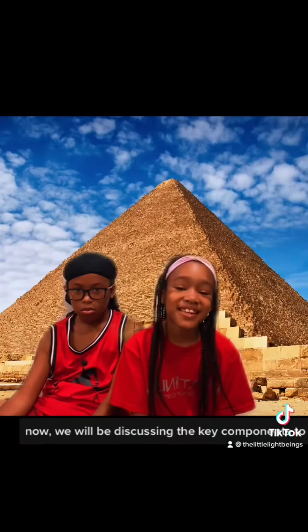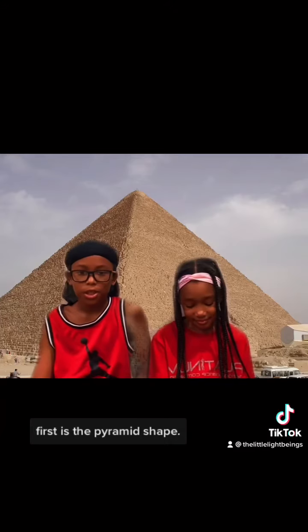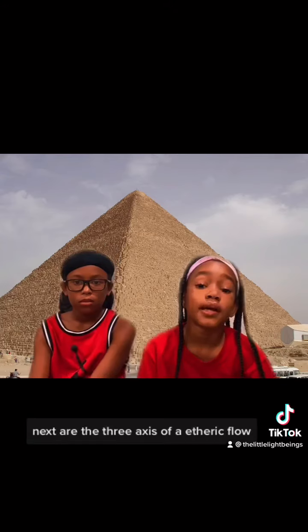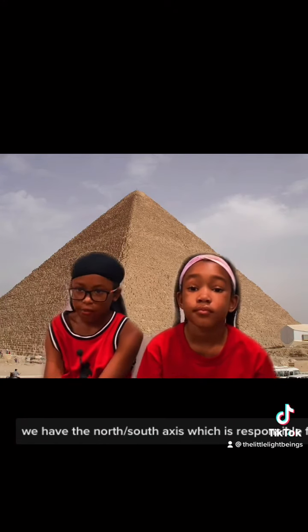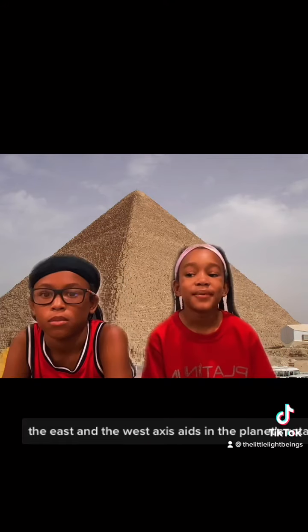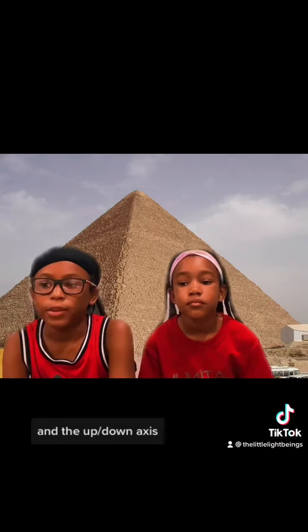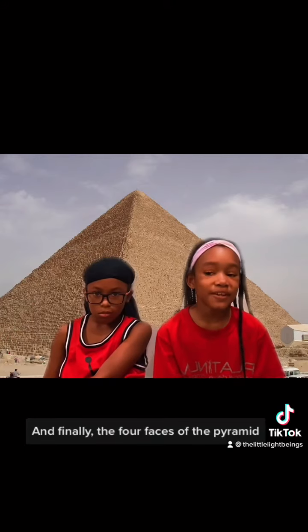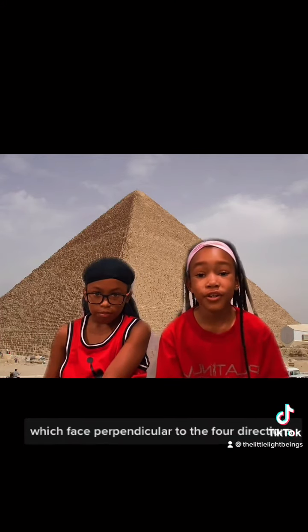Now, we will be discussing the key components to pyramid power. First is the pyramid shape — this shape gathers energy on Earth, magnetic and gravitational. Next are the three axes of the dark globe: we have the north-south axis which is responsible for the Earth's magnetic field, the east-west axis which aids in the planet's rotation, and the up-down axis which gives us a gravitational field. Finally, the four faces of the pyramid face perpendicular to the four directions.